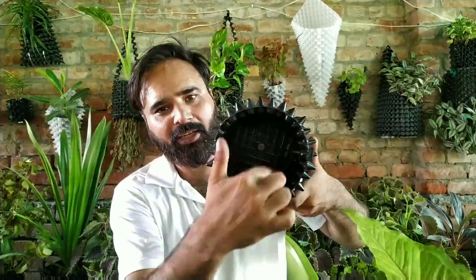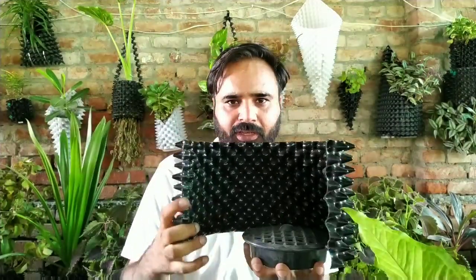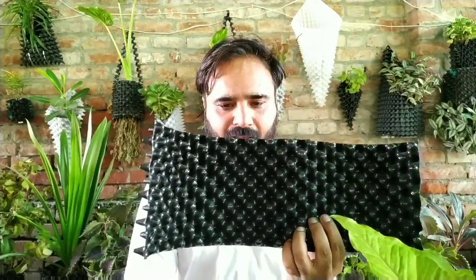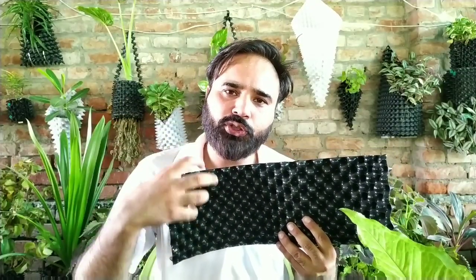If you look at the bottom, there is a mesh down here. Another feature of this pot is that it is openable — there is a first screw right here and a second screw right here. I'll open it right in front of you. This is one shell, and it has a lot of protrusions or cavities. The reason behind these cavities is that they not only give a good structure but also help in retaining moisture and air and minimizing water loss caused by evaporation.